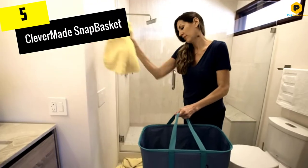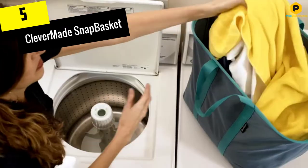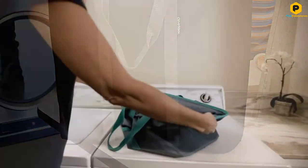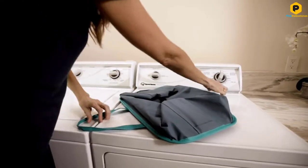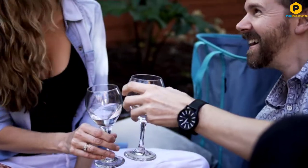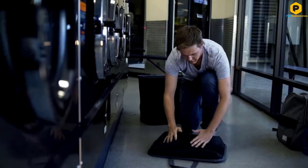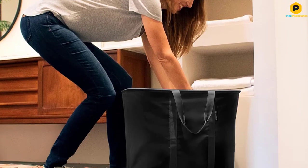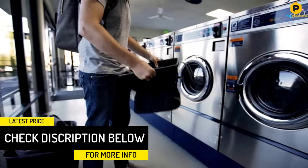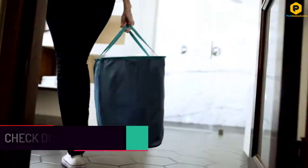Starting at number 5, we have the Clevermaid Snap Basket. Roomy, collapsible, and sturdy are three words reviewers frequently use to describe this easy-to-carry hamper that doubles as a large tote bag. "This is the best thing I have ever spent my hard-earned money on," raves one reviewer who loves how easily it makes carrying laundry. Reviewers like that it stays upright when you load it and can also be wiped down if it gets dirty. One reviewer writes that the bag distributes the weight in a way that makes carrying it even when it's really heavy easier, and it feels less bulky than other bags.